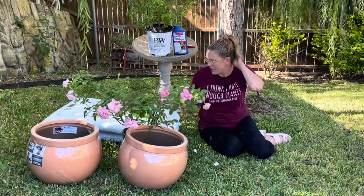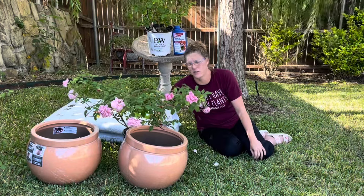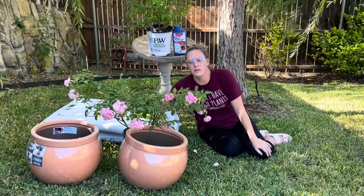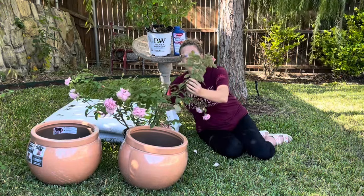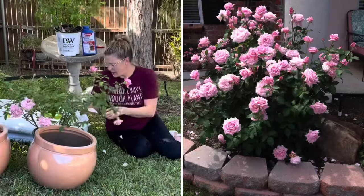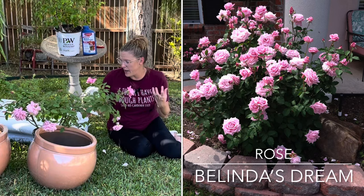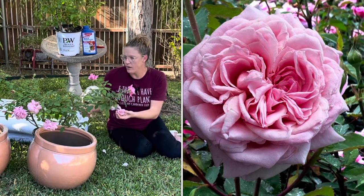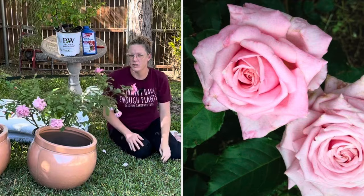The first variety I'm going to be adding is called Belinda's Dream, and it is a floribunda shrub. There are a lot of different types of roses — hybrid tea roses, tea roses, floribunda — and I am no expert in any of those varieties. I do know that some varieties are better for cut flowers, like hybrid tea roses, but Belinda's Dream as a floribunda is still supposed to be really fun for floral arrangements. It's about five feet tall by four feet wide, a bushy shrub with cupped blooms of about 40 petals per bloom and medium green foliage. The fragrance is a moderate raspberry — absolutely gorgeous.